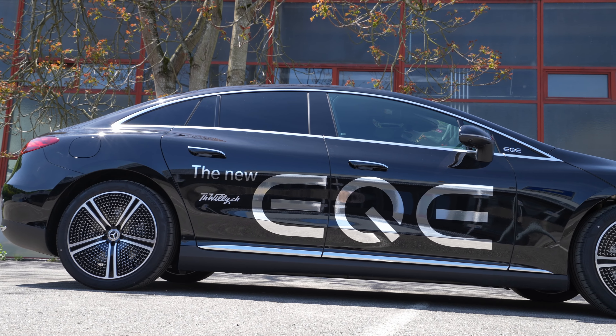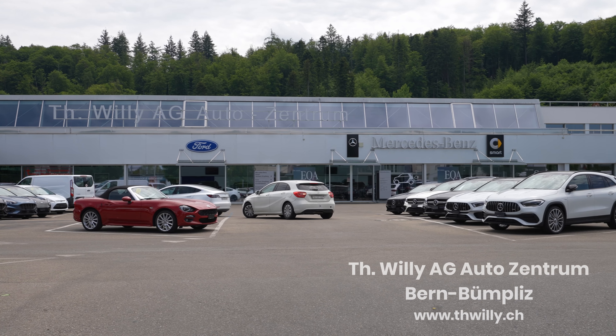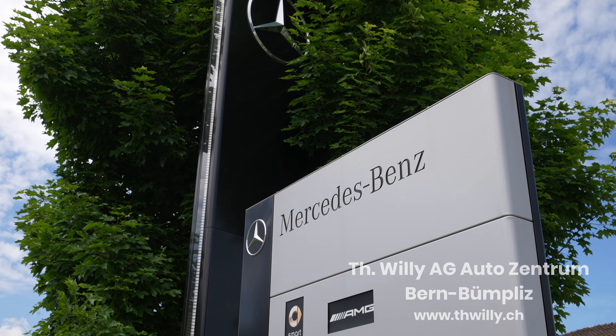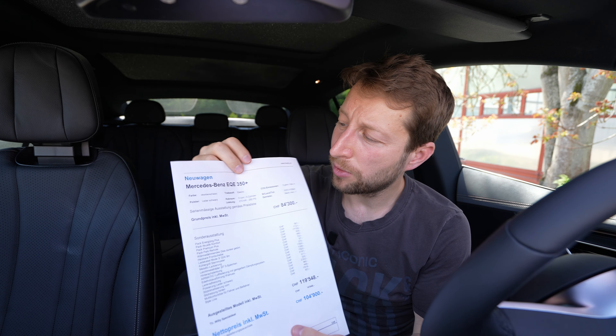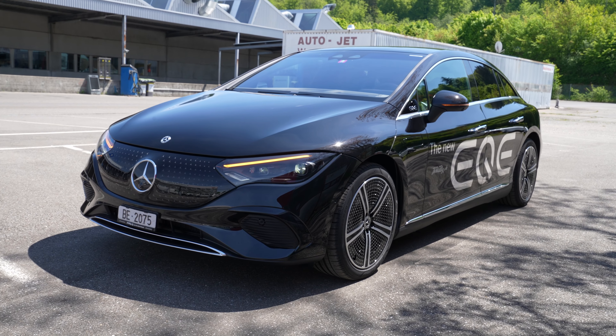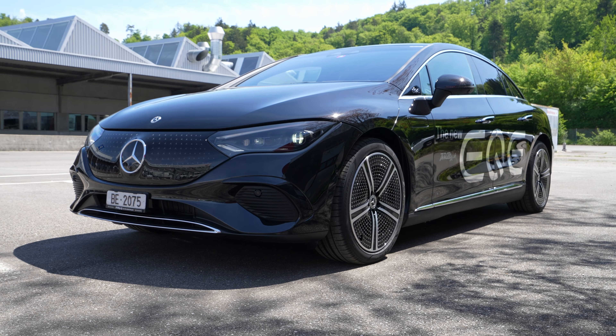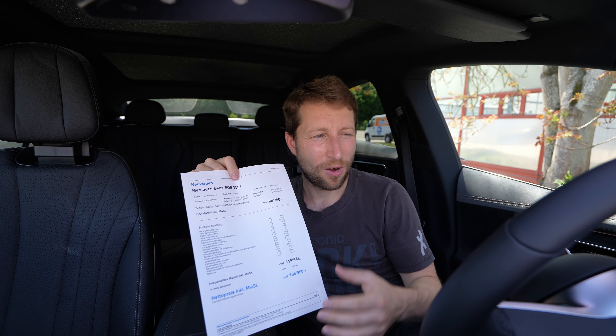Welcome back to a new video. Today I have the new Mercedes EQE 2022 version. In this video I will do a full review — interior, exterior — and show you everything. I'm in Switzerland at Tehash Willi; if you want to buy the car, check them out, the link will be in the description. The version I have today is the 350 Plus, the entry-level version with the longest range available, and probably one of the best choices.